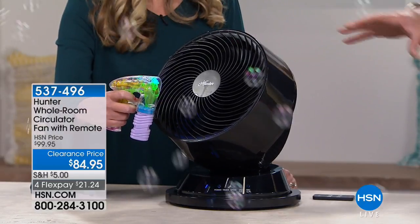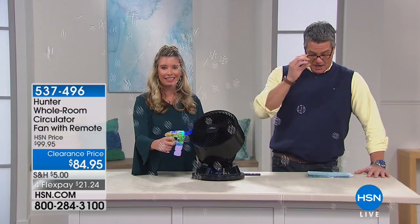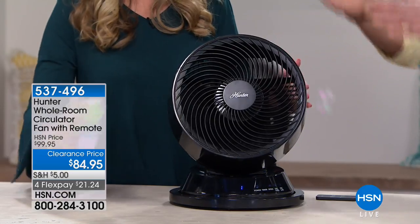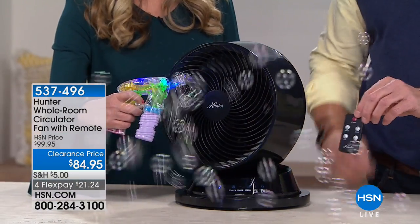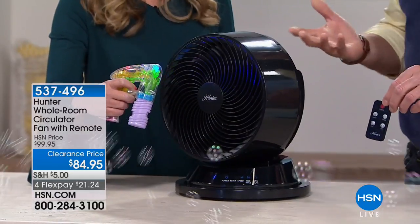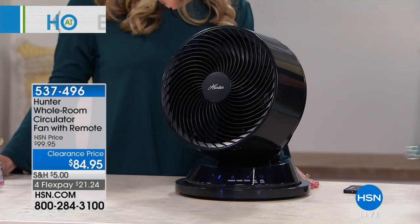It circulates warm air in the winter time and circulates cooler air when you're trying to keep your house cool in summertime. It combines both vertical up-and-down rotational movement with oscillating movement, so you literally can cover the entire space. And it comes with a remote control — game changer. My favorite feature — I never have to get up to change the fan speed or anything like that.